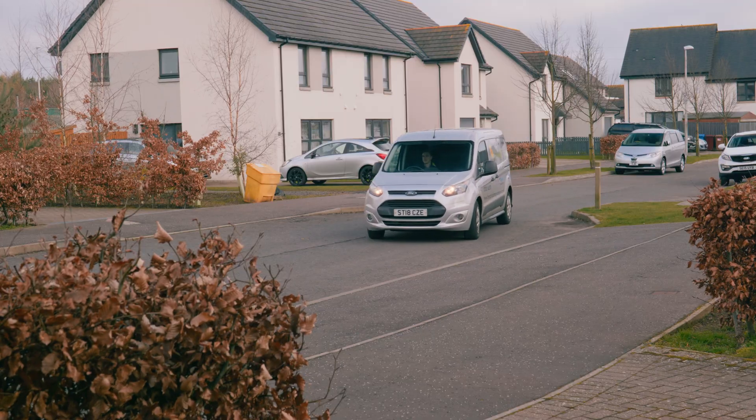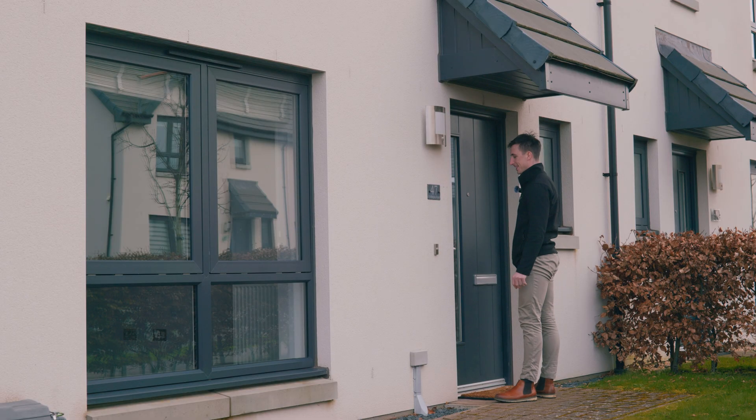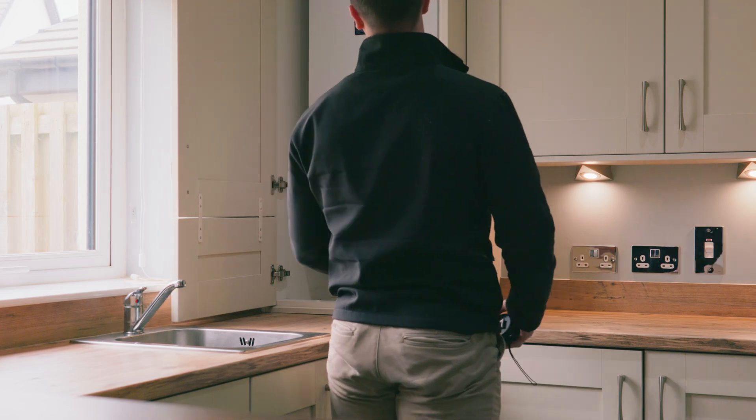We're at a house local to us to determine what technologies would be suitable for this customer to remove themselves from fossil fuels. They currently have a gas boiler but no solar, and they want a battery as well.